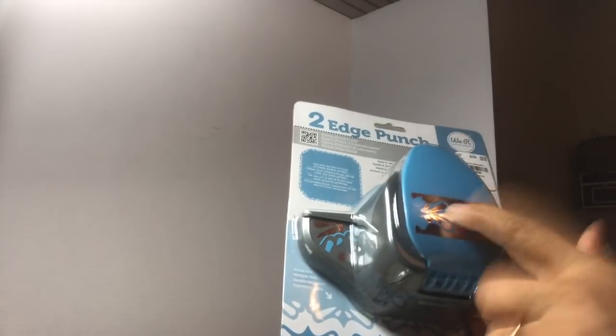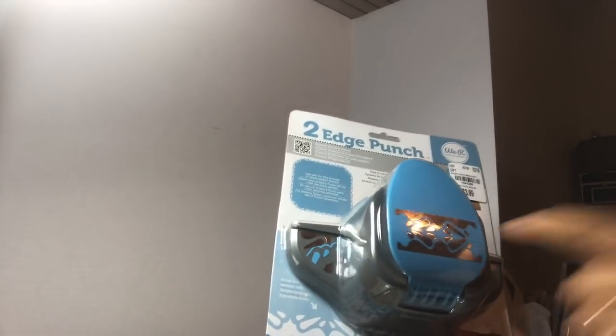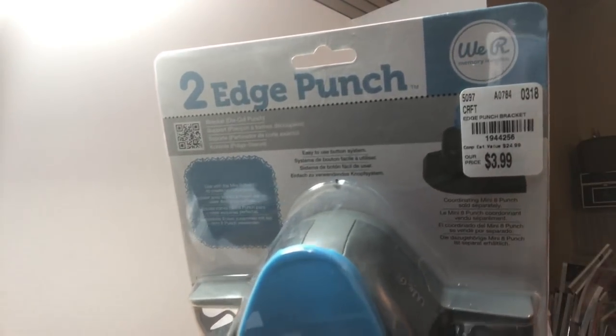Hello YouTube, this is Dawn from DaddyBeCreative and I am here with a Tuesday morning small haul. First, this was picked up for my friend - she wanted the Punch Around the Page one. I already own this one but she wanted me to pick it up because I saw it in the store. I already have a few of these and got all the mini eight ones.